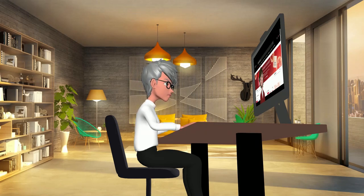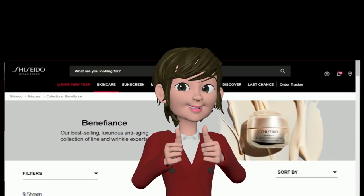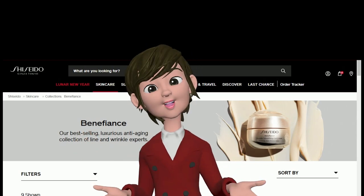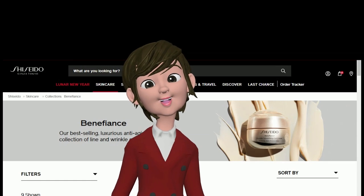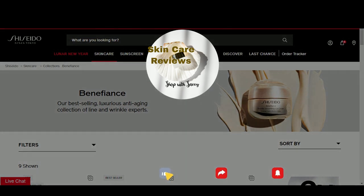Can you tell me more about the products in the Benefiance line? Great choice. Benefiance is Shiseido's best-selling anti-aging line. Based on Sephora reviews of these products, I'll help you build an anti-aging skin care routine. We will be discussing Sephora shoppers' reviews of Benefiance products in our upcoming video.